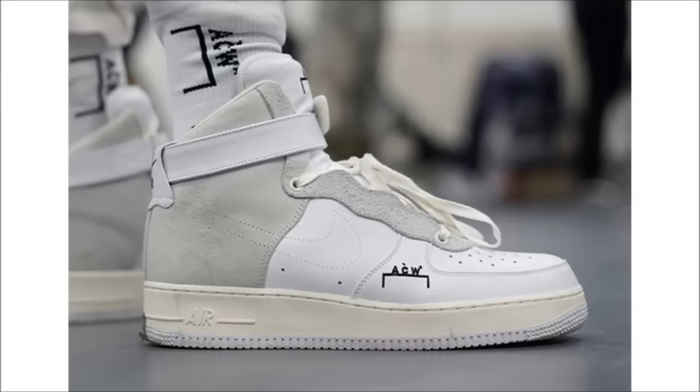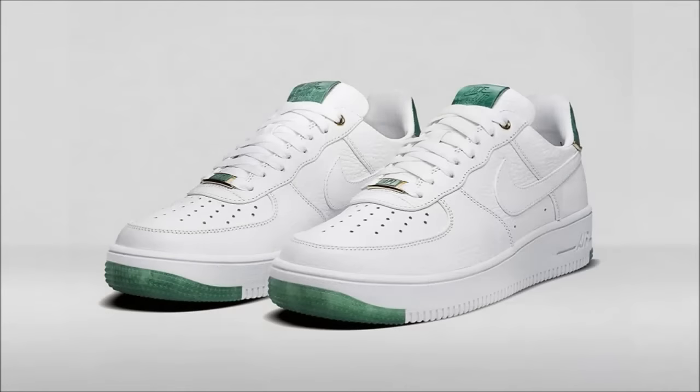Next up we have the Air Force One — it seems Nike is making a push with this model and we've seen some upcoming collaborations like the Lone Air Force One, a possible Off-White collab, and next up is this pair between A-Cold-Wall and Nike Lab. It's a simple look featuring gray suede and white leather with a Cold Wall logo on the tongue and the side of the forefoot. Not much else is known right now so stay tuned.